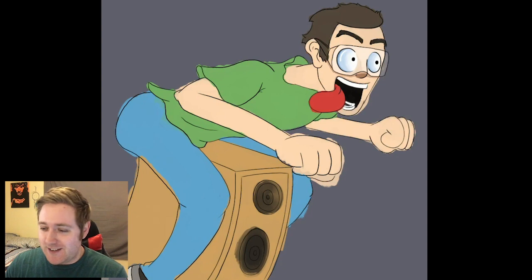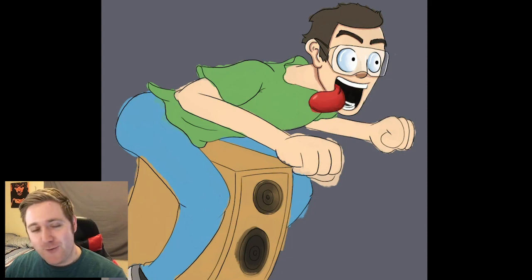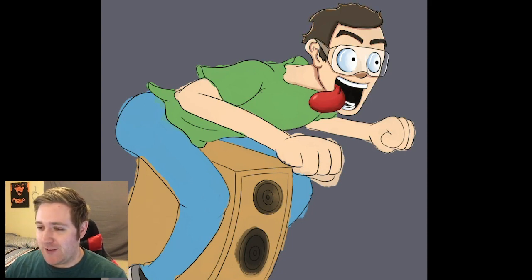Like, if I went to an Italian restaurant and that was the logo, I don't think I'd want to eat there. I don't know what kind of food they're serving while this guy is in the back with a pasta gun.